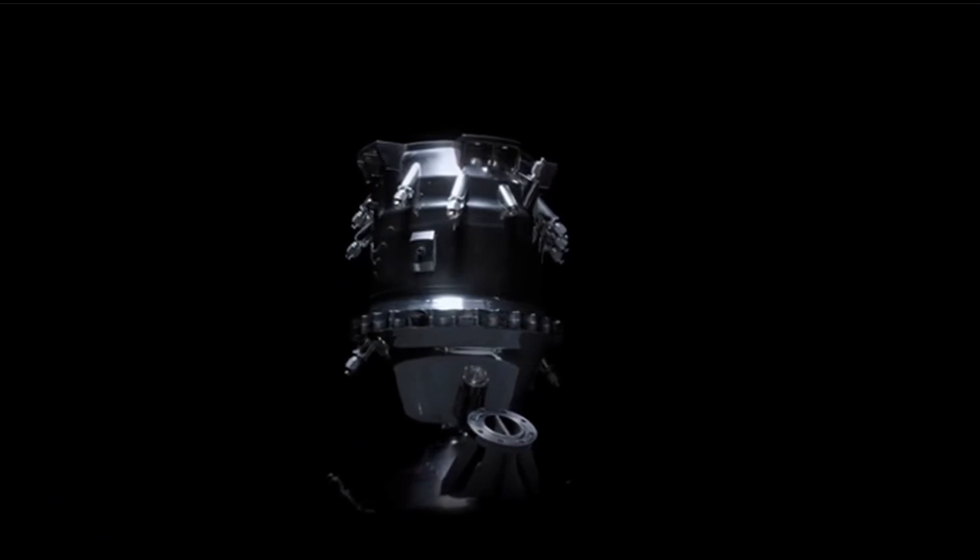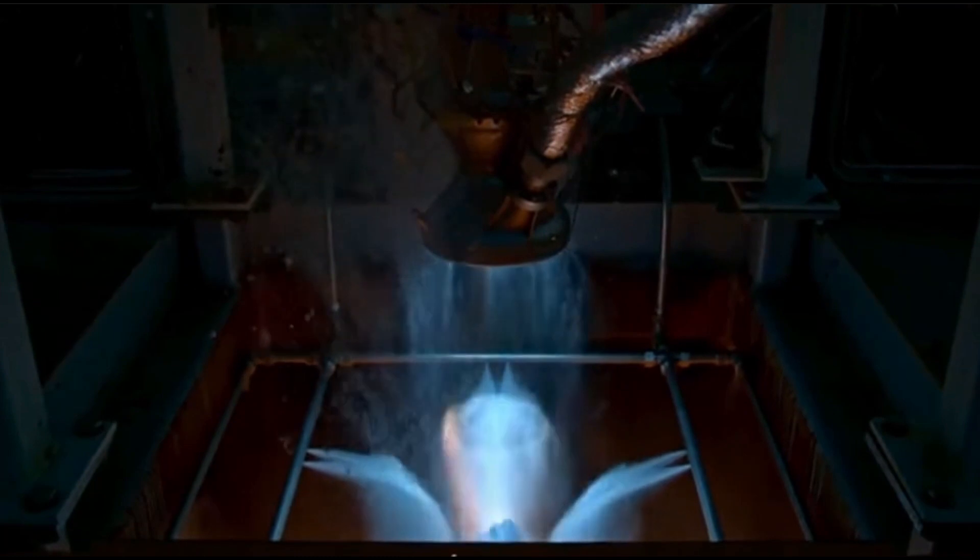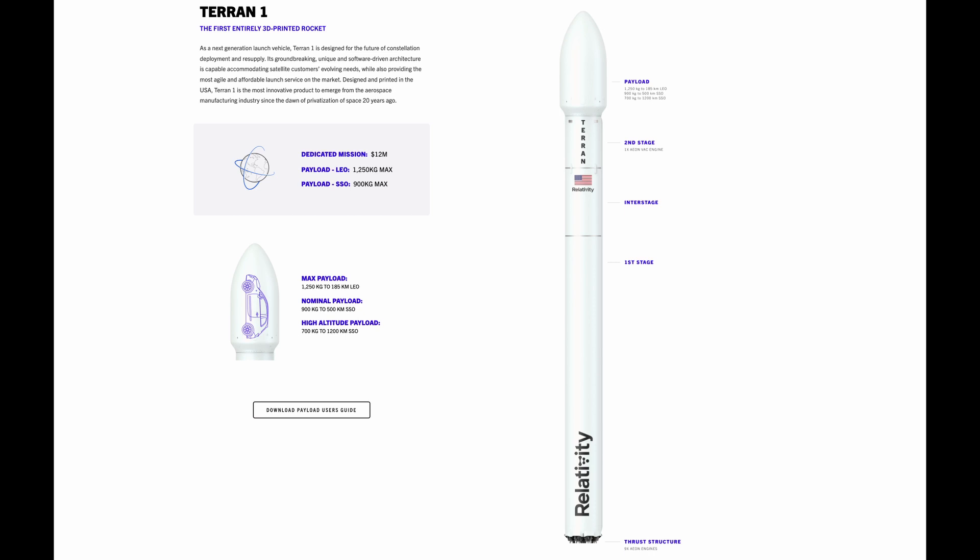Nine Aeon engines will be on the first stage, while only one — a vacuum-optimized Aeon-1 — will be on the second stage. Both stages are 3D printed using an aluminum alloy developed in-house, manufactured by the Stargate, the largest 3D printer in the world, also developed by Relativity Space. They plan to use it to pump out rockets every 60 days. The Terran 1 is 100 feet tall and 7 feet wide, with a 3-meter wide and 7-meter tall fairing on top. Tim Ellis noted that the fairing size could also be quickly adapted thanks to 3D printing to accommodate different payload needs, and the Terran 1 boasts a payload capacity of 1,250 kilograms to a 185-kilometer reference orbit.